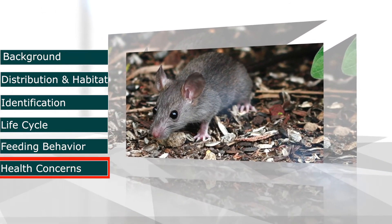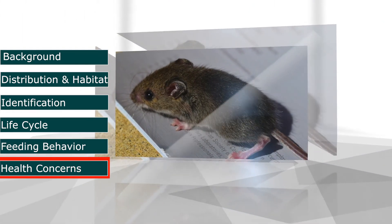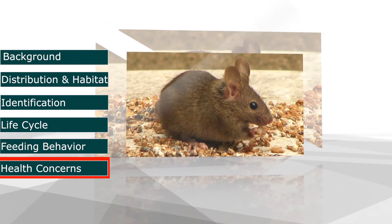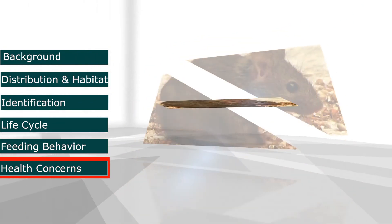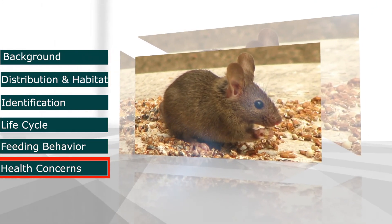Mice consume and contaminate food meant for humans, pets, livestock, or other animals. In addition, they cause considerable damage to structures and property, and they can transmit pathogens that cause diseases such as salmonellosis, a form of food poisoning.